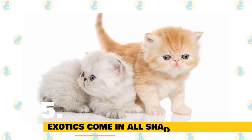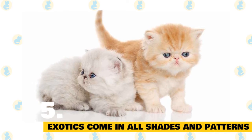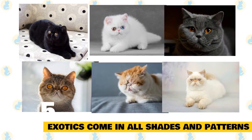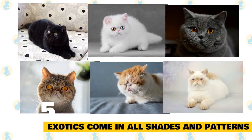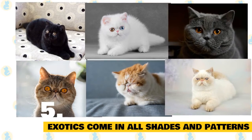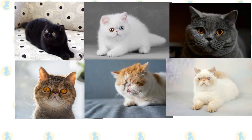5. Exotic shorthairs come in all shades and patterns. Exotic shorthairs come in all patterns and colors, ranging from black, white, blue, tabby, calico, and also coming in Siamese-type color point coats. As for their eyes, they range from either blue or blue-green to brilliant copper, depending on the cat's coat.